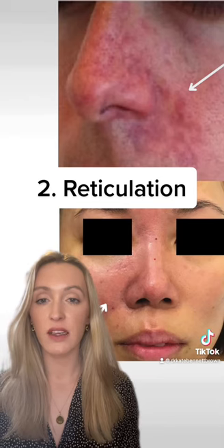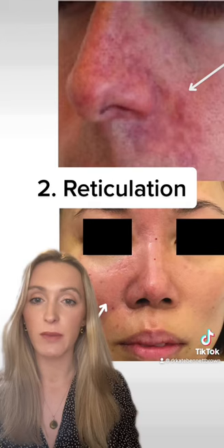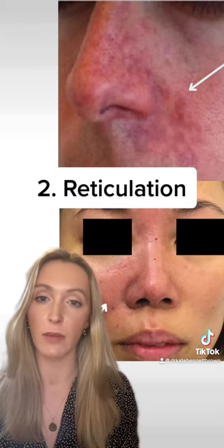The second is reticulation, or as we would call it, livedo reticularis. What you can see in the images behind me is a sort of mottling effect starting to develop on the skin.